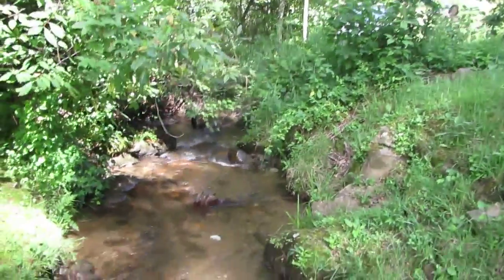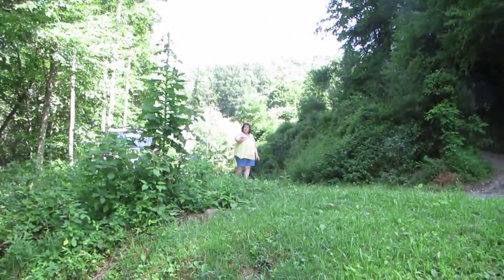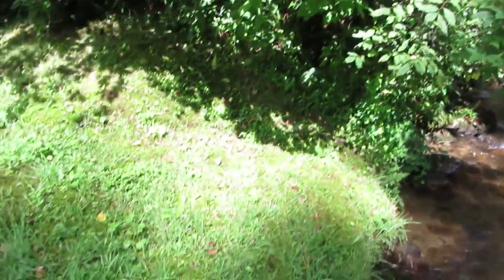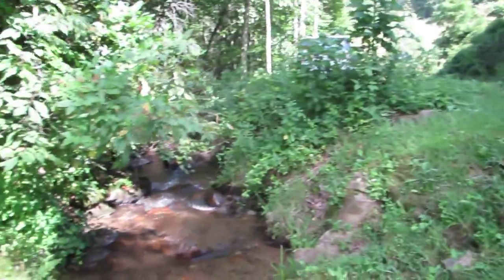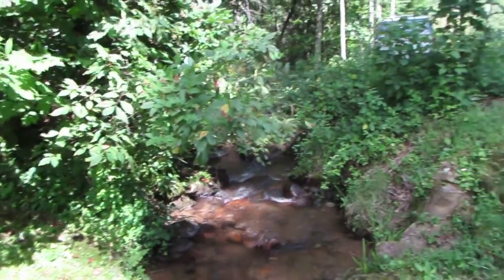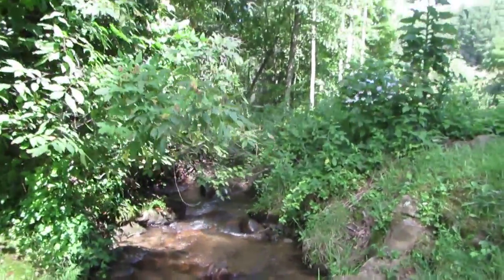I'm in the creek. You can see the grass cut. There's Amber. You can see where the grass is — that's probably about where the property line is. So it gives you an idea how we're down in here. Not too far, actually about four, five foot to the creek. And that's where I think the bridge should go in.